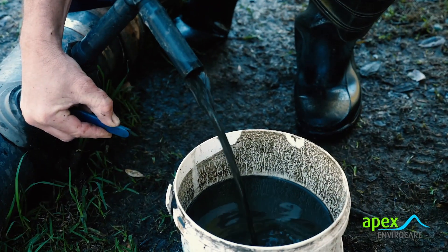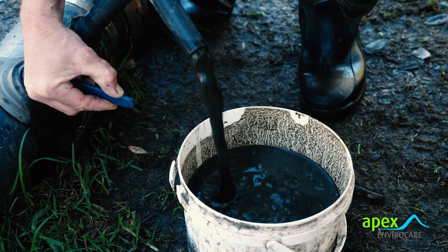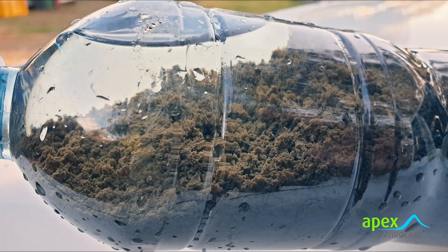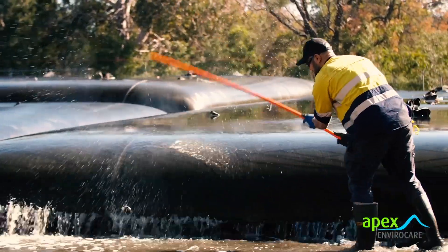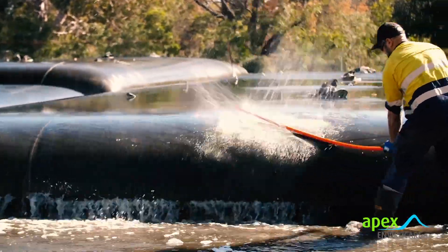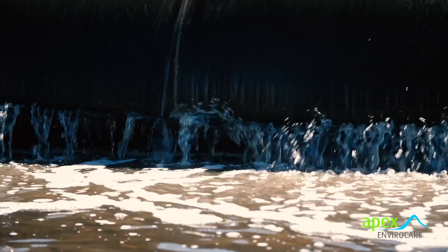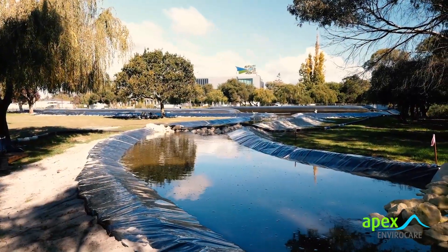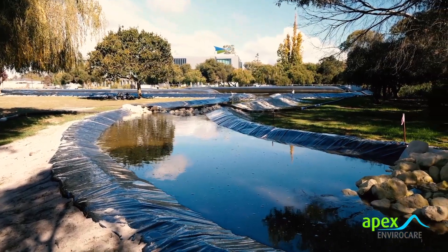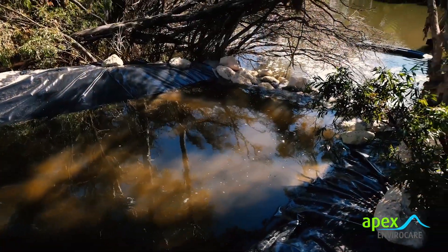The pump slurry is dosed with a small amount of polymer prior to entering the tubes. The polymer binds the solids together, separating them from the water. Once the dosed slurry reaches the tubes, the solids sink to the base and are retained within the tube, while the clear water is released through the small perforations acting as a filtering system. The clear filtrate water from the tubes is then returned via a drainage channel to the Vass River.